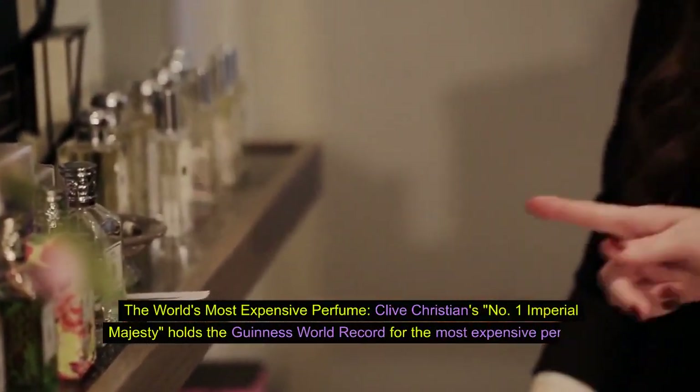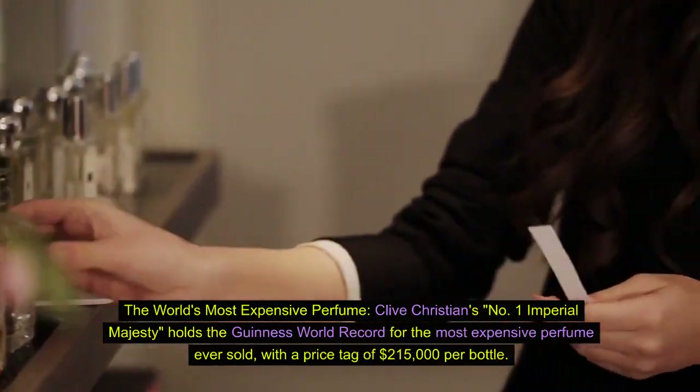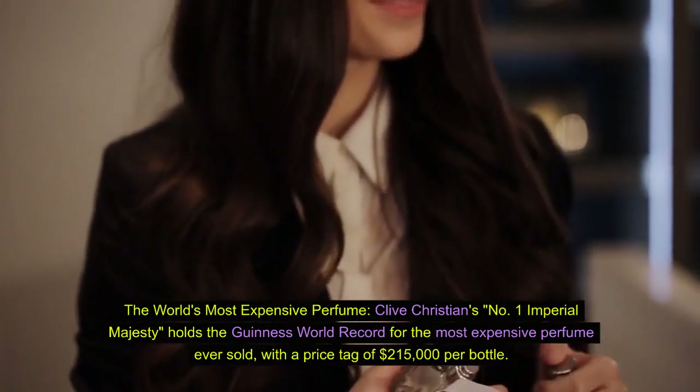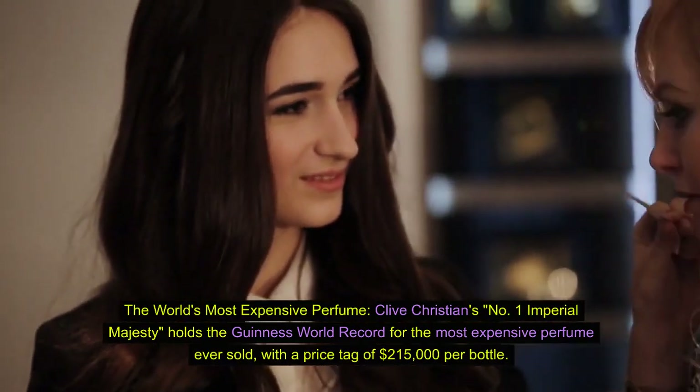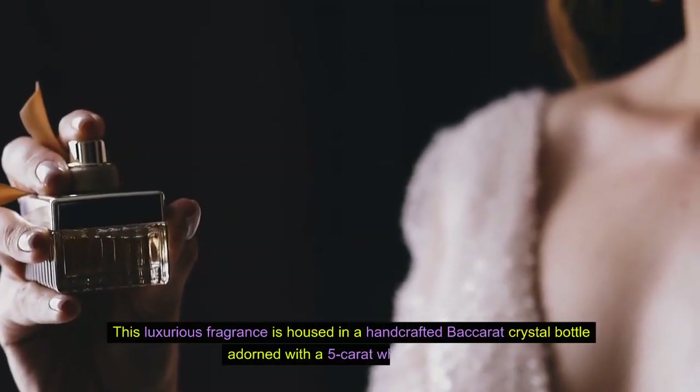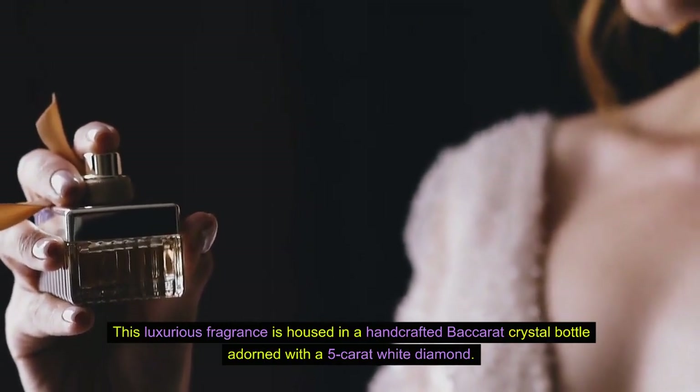Fact 4: The world's most expensive perfume. Clive Christian's Number One Imperial Majesty holds the Guinness World Record for the most expensive perfume ever sold, with a price tag of $215,000 per bottle. This luxurious fragrance is housed in a handcrafted Baccarat crystal bottle adorned with a 5-carat white diamond.